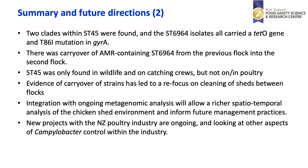ST45 was found only in wildlife samples and on the catching crews but not in or on the poultry samples. This study has shown that evidence of carry-over of strains has led to a refocus on cleaning of sheds between flocks. Integration with ongoing metagenomic analysis will allow a richer spatiotemporal analysis of the chicken shed environment and inform future management practices. New projects with the New Zealand poultry industry are ongoing, looking at other aspects of Campylobacter control within the industry.